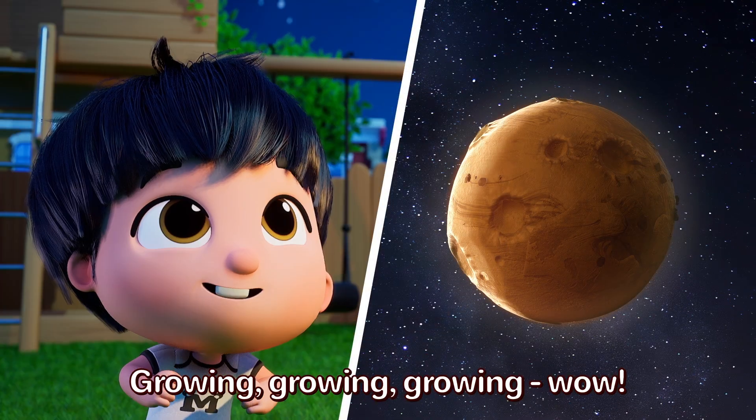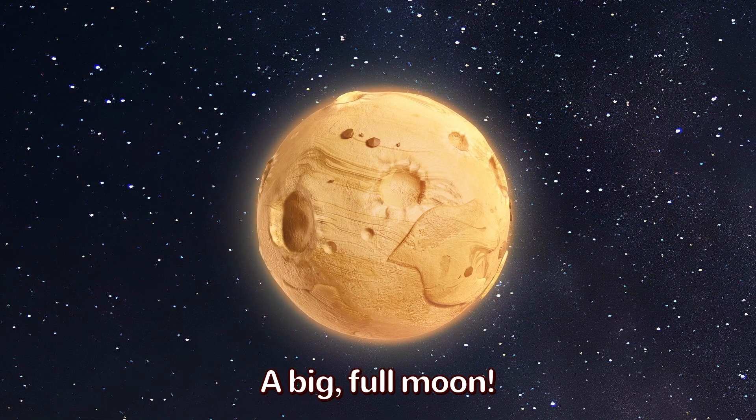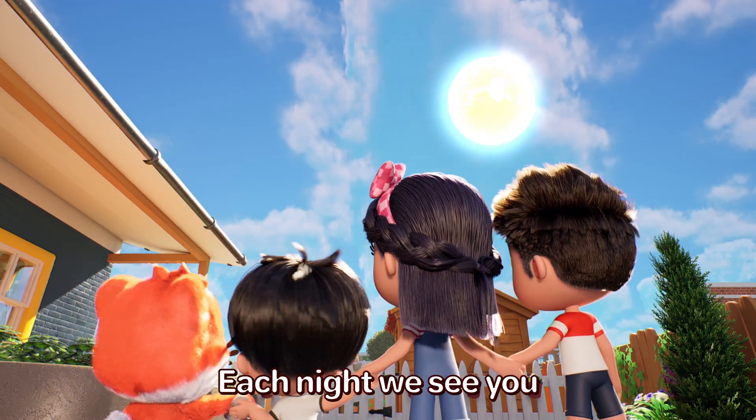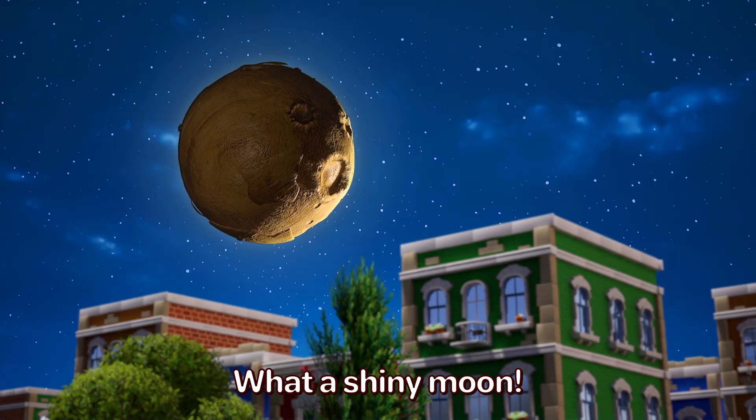Growing, growing, growing. Wow! A big full moon. Each night we see you. Sun shines upon you. What a shiny moon!